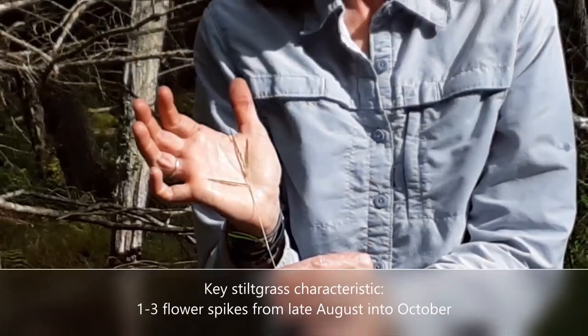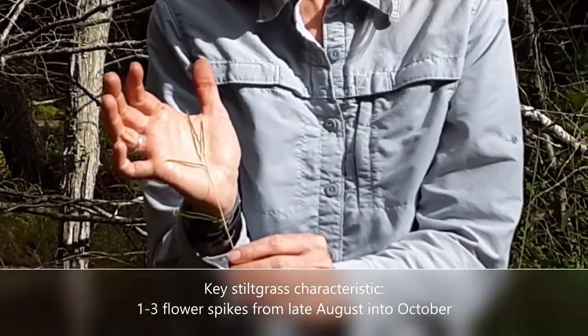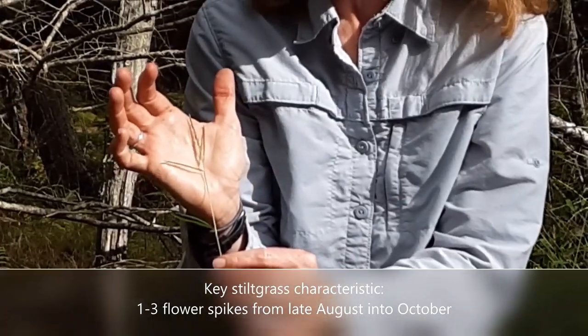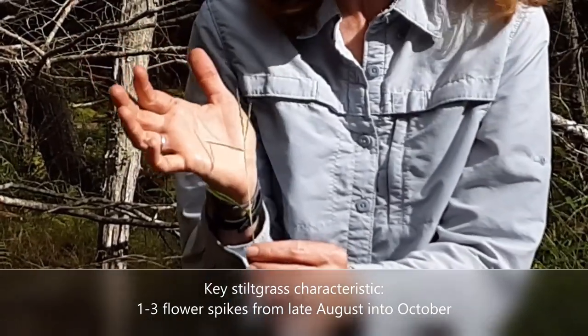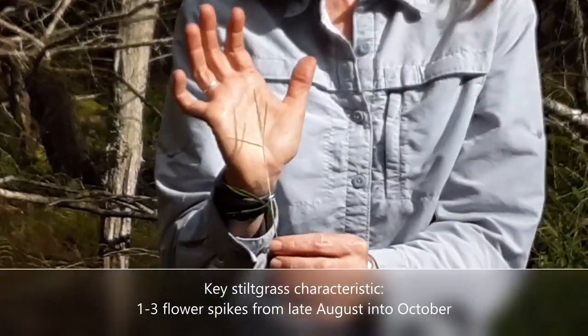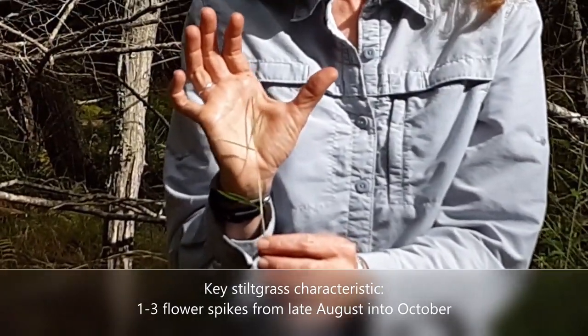When stiltgrass starts to go to seed, the top of the stem sort of swells. Eventually you'll see one to three spikes of flowers that, if pollinated, turn into seeds. This plant you can see has three little spikes — they look a little bit like crabgrass but are generally shorter, typically one to three inches.